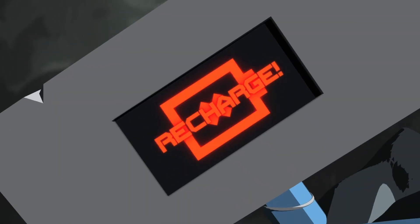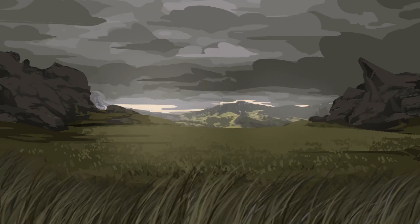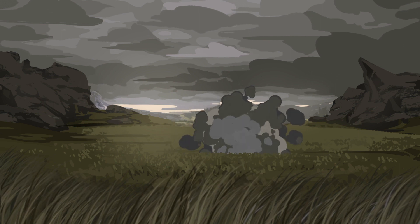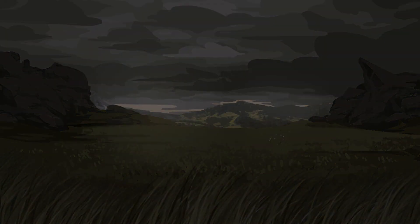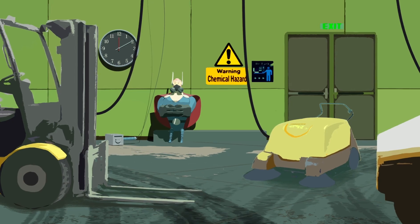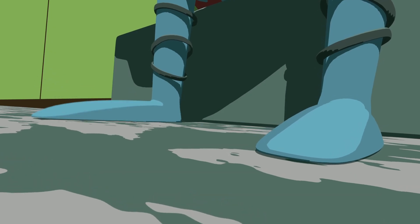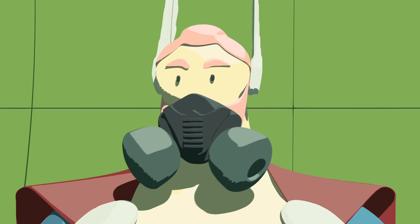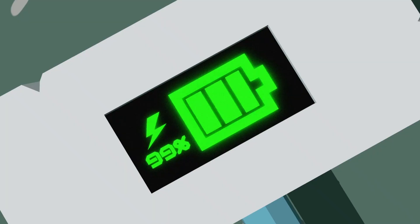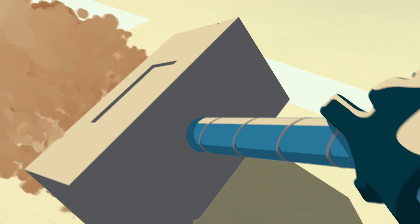Sometimes even the best of us need to recharge, especially when it's about lead batteries. Lead-acid batteries: a need for an isolated room, low longevity, long recharge times. And even with all of that, they weigh so much.